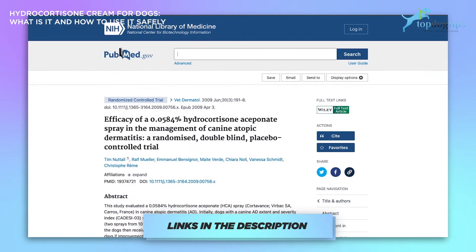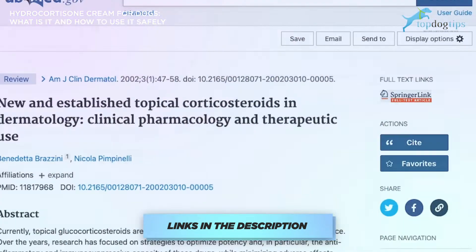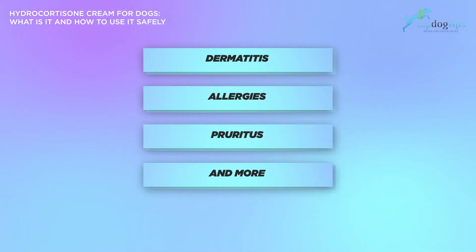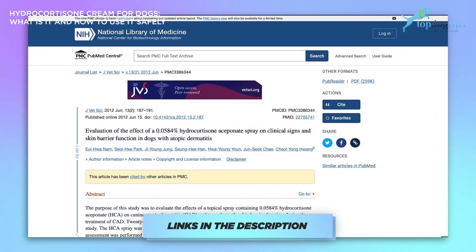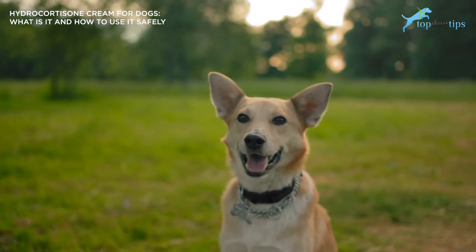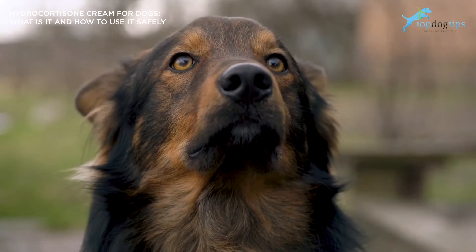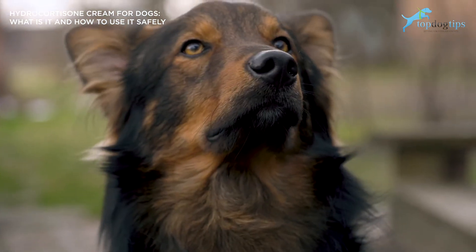We'll link to those studies. These hydrocortisone products for dogs include creams and sprays, and companies tested them for efficacy on several canine skin problems, including dermatitis, allergies, pruritus, and more. In a particular large 2012 study, which we'll link in the description, it focused on testing the safety and efficacy of hydrocortisone for dogs and found it to be without adverse effects. The majority of dogs achieved a 50% or more reduction in skin inflammation and related skin problems. Scientists also found that hydrocortisone improved barrier skin function in tested dogs.